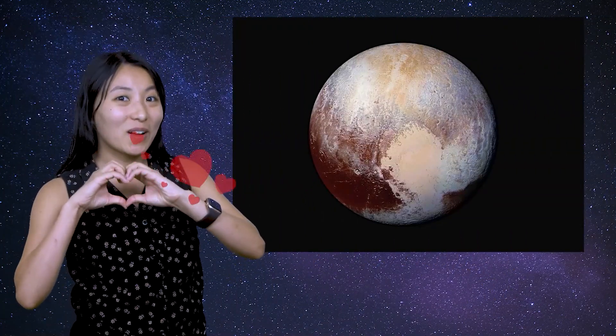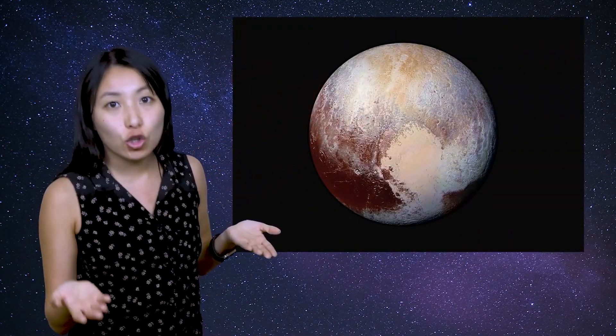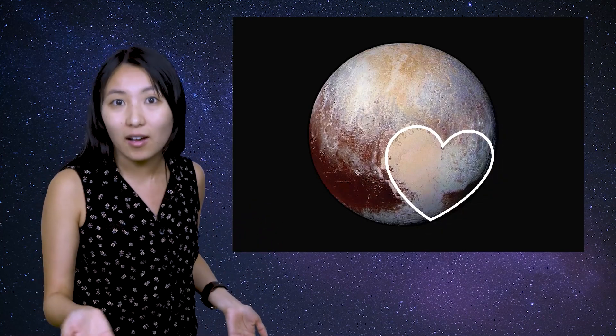My personal favorite? This image of Pluto. It has a heart shape on its surface. Sure, it's a heart made of nitrogen ice, but it's still a heart.